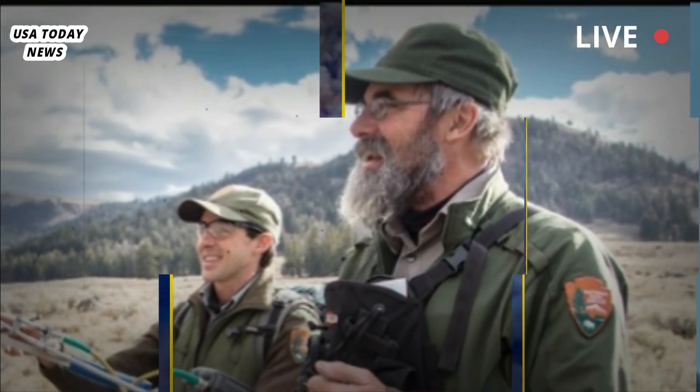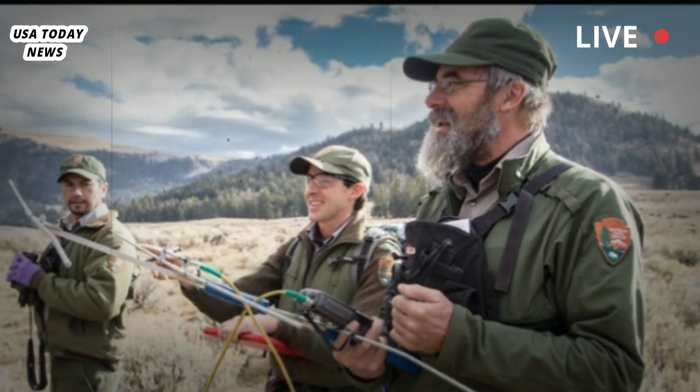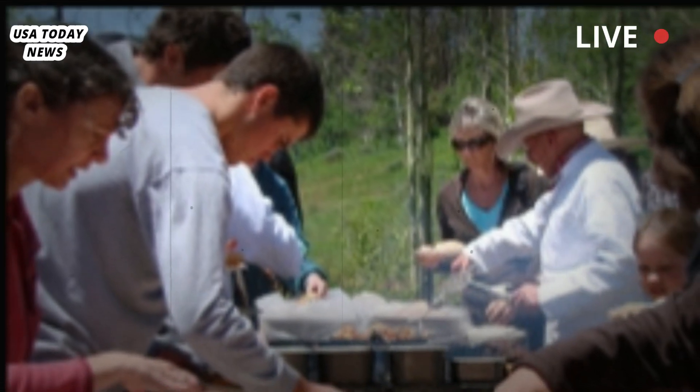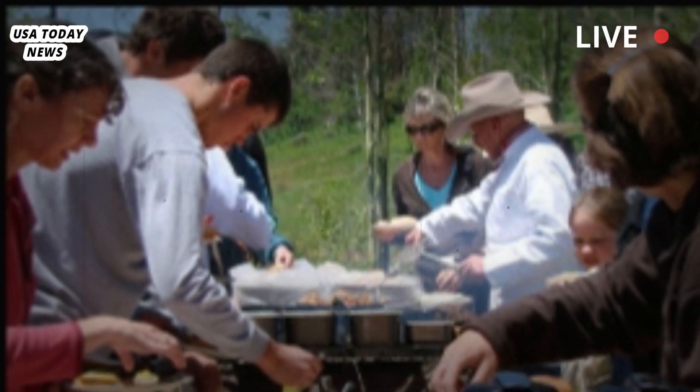As Poland puts it: "How many times do you want to reheat leftovers? At some point you say, I'm not going to reheat it. You've microwaved it six times and it's not food anymore."